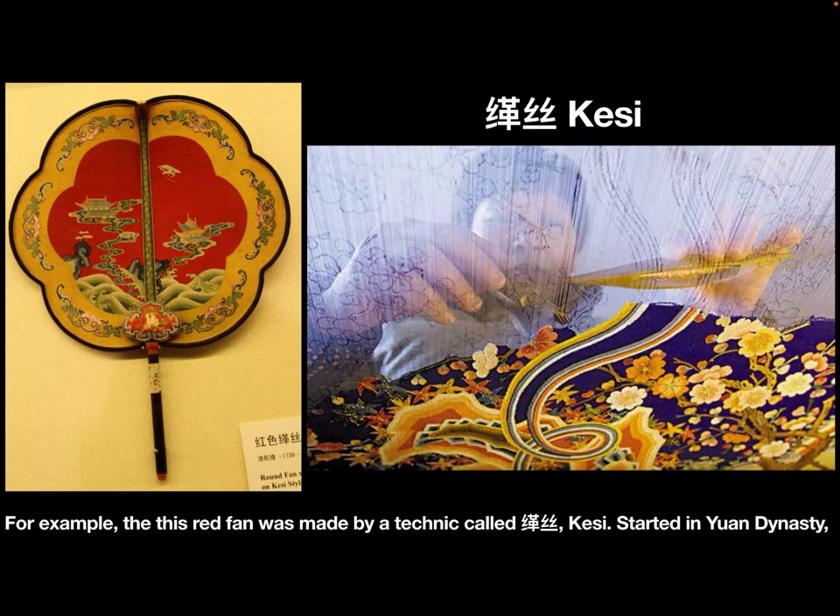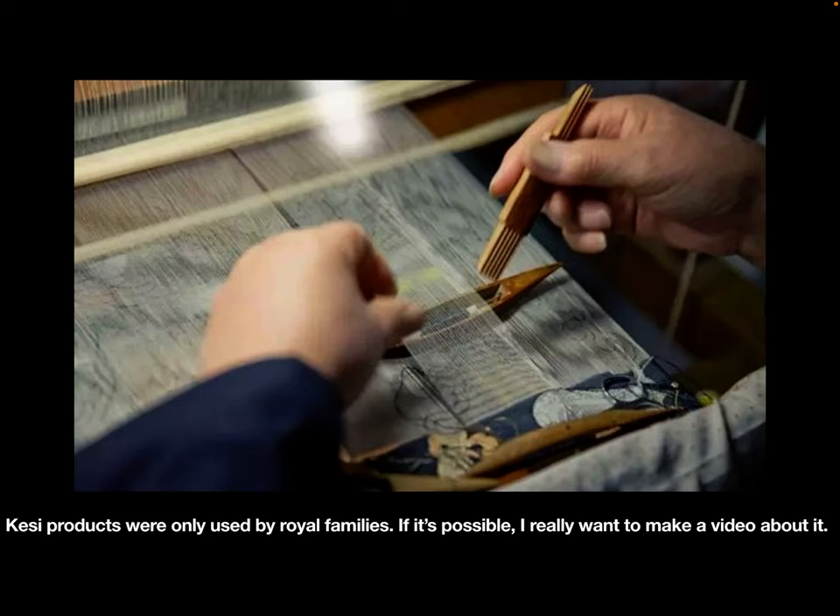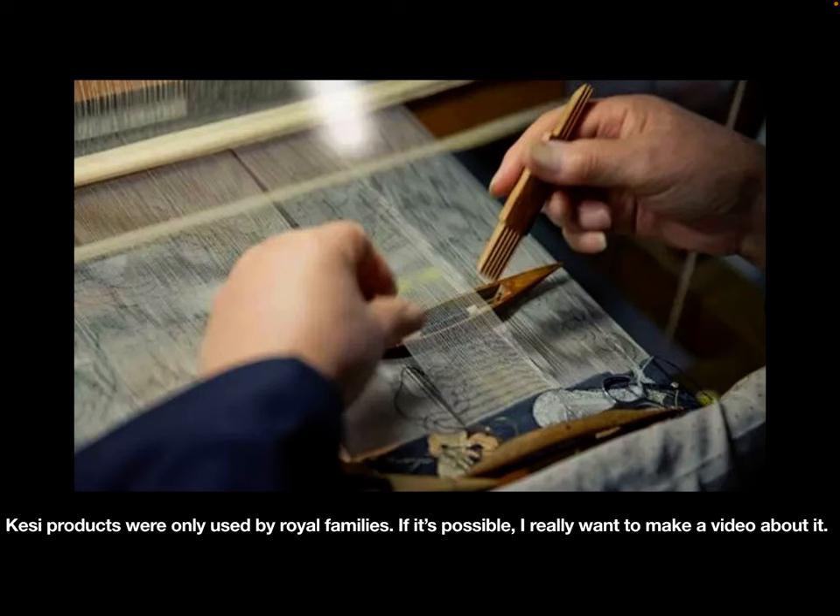For example, this red item was made using a technique called Ke Si. Starting in the Yuan Dynasty, Ke Si products were used exclusively by royal families. If possible, I would really like to make a dedicated video about it.